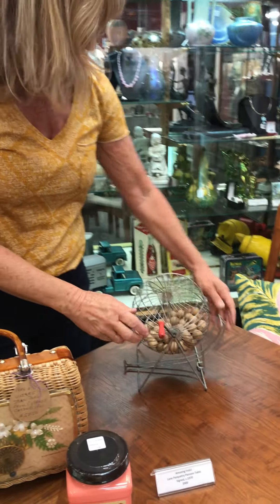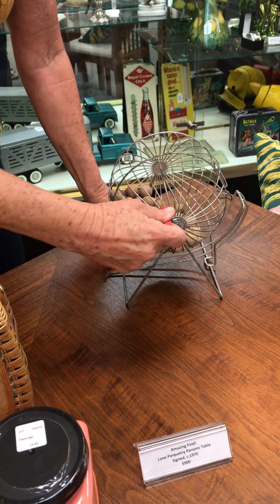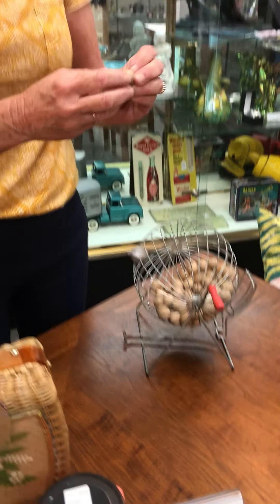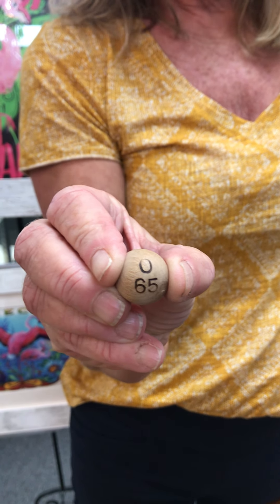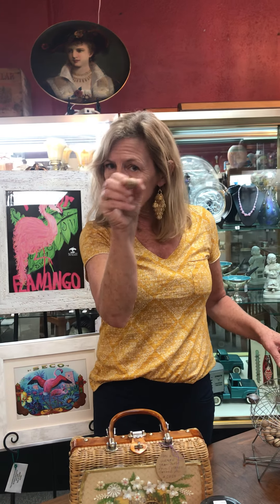So we gotta roll it the right way — okay, I'm doing it. There it is! Today's number is O-65. O-65! Everybody got that? O-65.